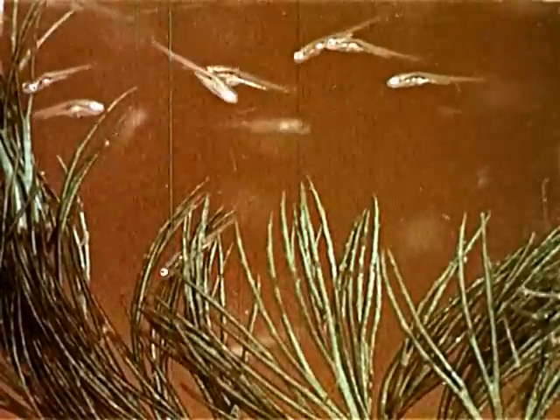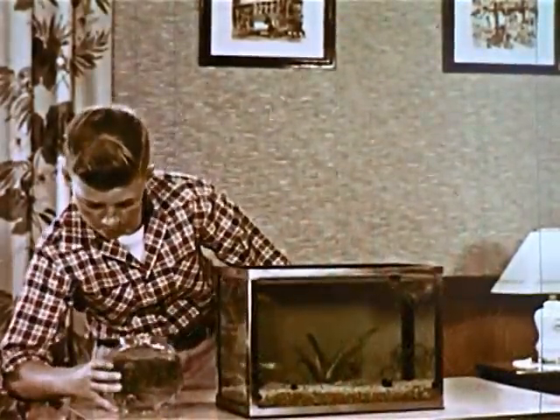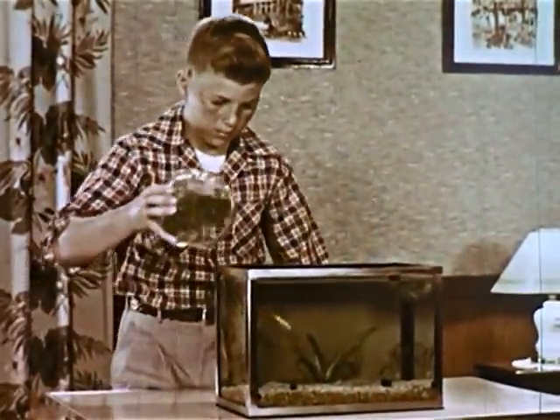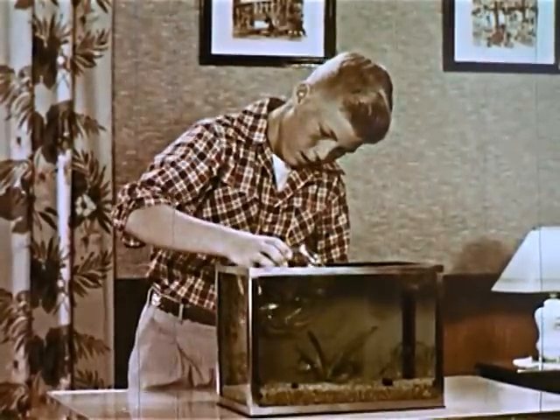The little fish instinctively hide among the leaves of water plants. In a few weeks, they are big enough to be placed in the main aquarium. When they grow older, however, they must be removed. Otherwise, the aquarium will soon be overcrowded.